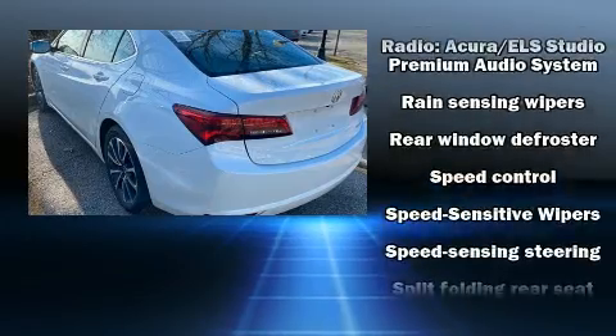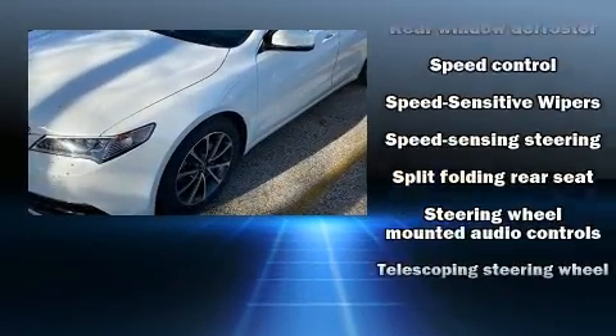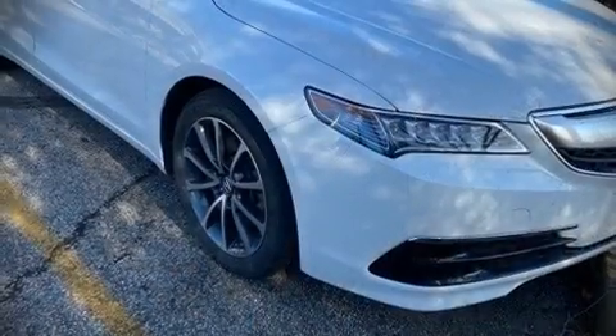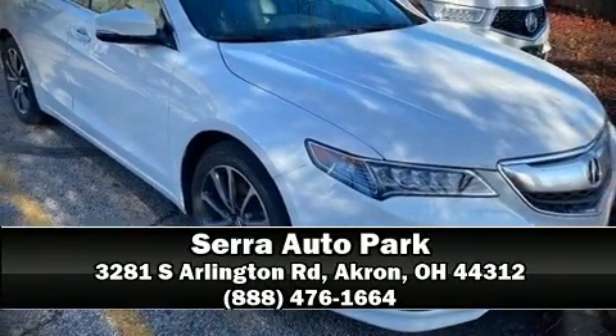This vehicle has achieved certified pre-owned status by passing Acura's comprehensive certification process, including a 150-point inspection. Our team is professional and we offer a no-pressure environment. Call now to schedule a test drive.